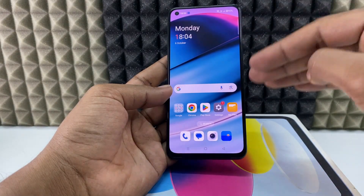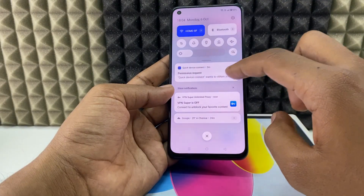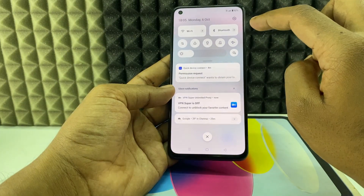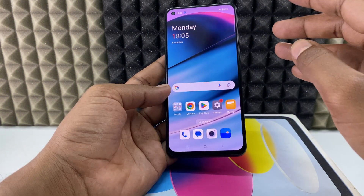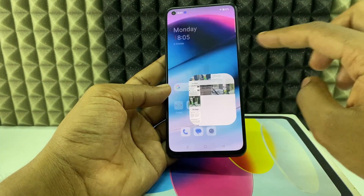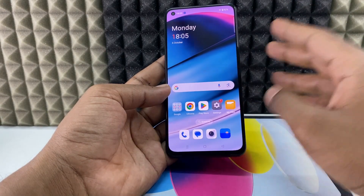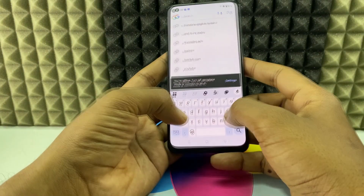If you've confirmed your phone was hacked using the above steps, the first thing to do is swipe down and turn off your internet connection completely — both Wi-Fi and mobile data — then turn on Airplane Mode. Next, take another phone and capture photos of your important documents and notes as a backup.